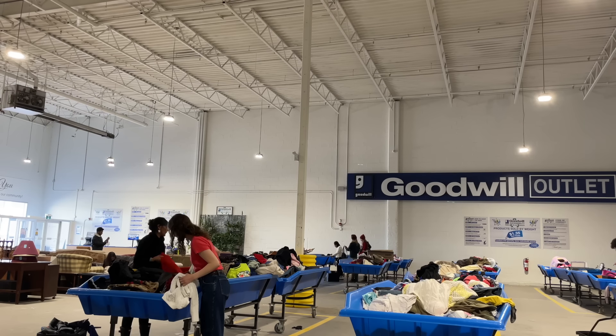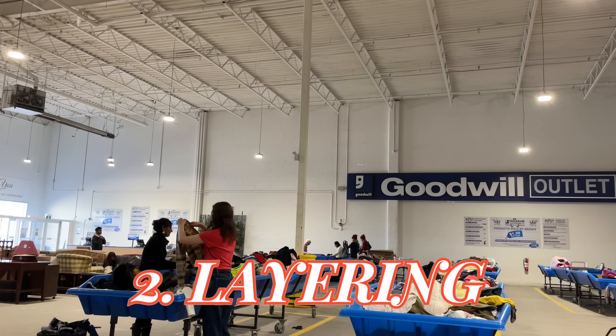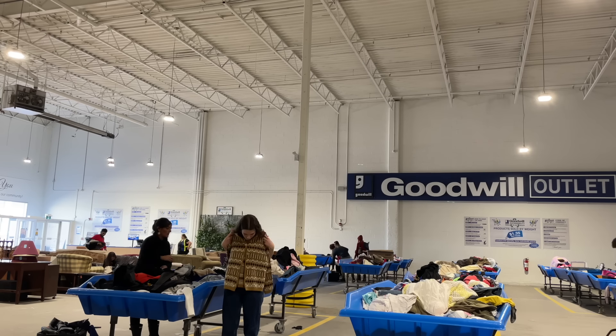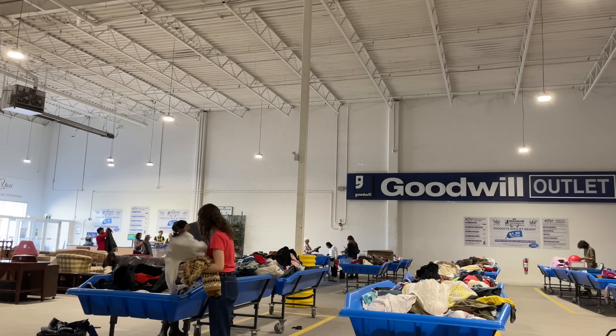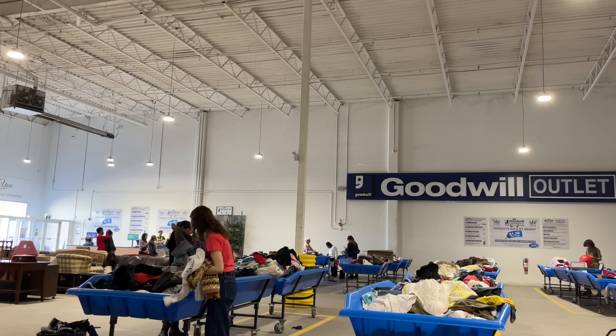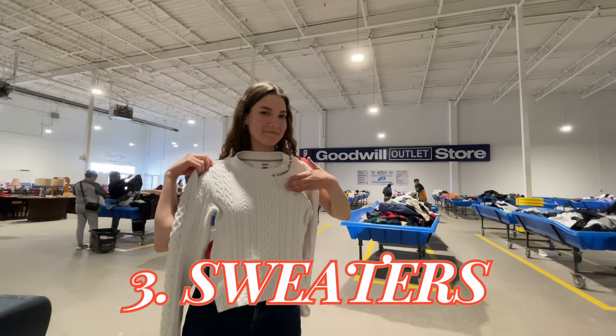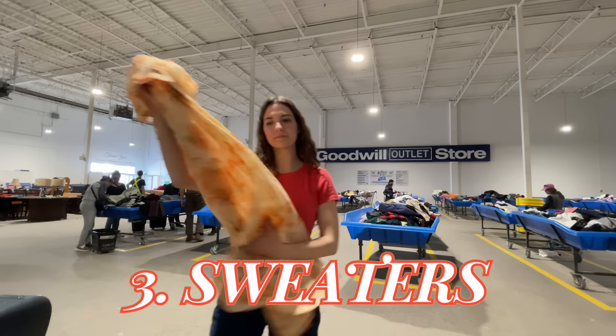You're going to want to start off by looking for dresses and skirts. Anytime you look up cottagecore, that is the number one thing you're going to see people wearing. It was perfect when I found this lacy slip skirt — I thought it would be really gorgeous for layering, which is another key to cottagecore. You'll layer skirts together, and you'll layer sweaters and cardigans over dresses and blouses. In this one bin, I found two great sweaters.